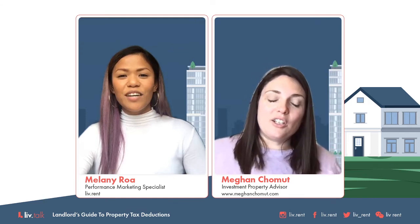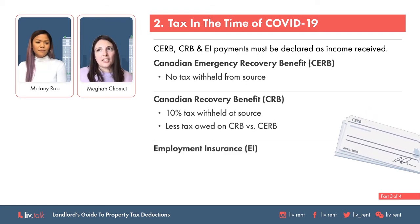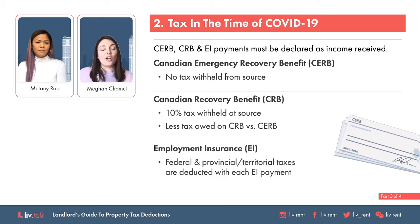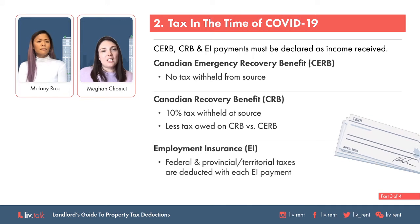Can you tell us how the CERB, CRB, and EI programs are going to affect taxes this year? When CERB was first released, it was provided so quickly that no tax was taken off. Then when a re-evaluation was done and they did the CRB, it did take into account taxes, but it only taxed at 10%. The catch is that if in 2020 you are in a higher tax bracket than 10%, you will have to owe taxes on that income you received.